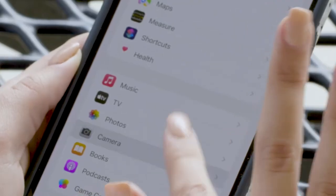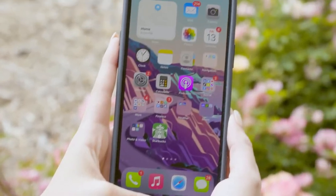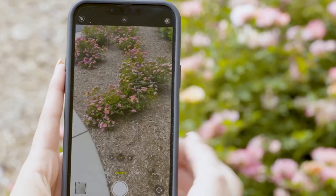Add balance to your photos by activating the photo grid on your display. This will help you frame your shots, build a theme, and improve consistency.